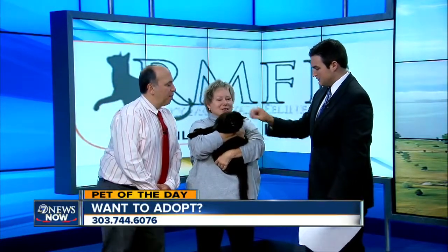We're joined now by Cindy McNair from the Rocky Mountain Feline Rescue and Dr. Dean Vixman from Evans East Hospital. We're here with Taylor this morning — a beautifully black kitty. Isn't she pretty?